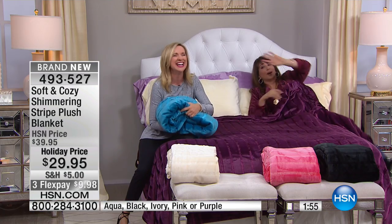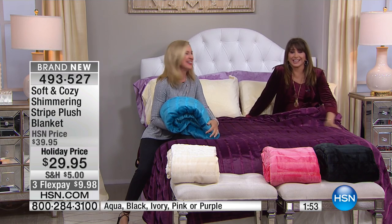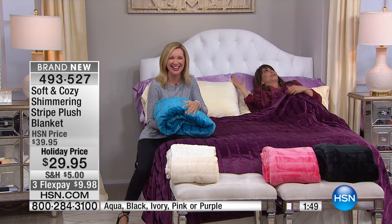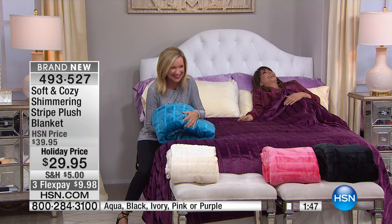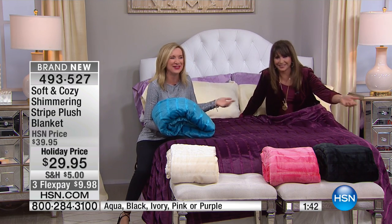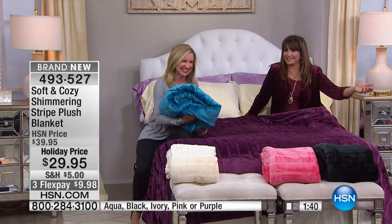She just drifted off — I lost her there for a minute! She wrapped up and just like... 'I'm so soft and cozy.' And of course, she matches everything so beautifully — you expected anything else?